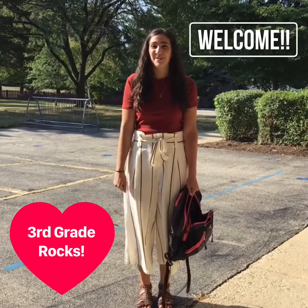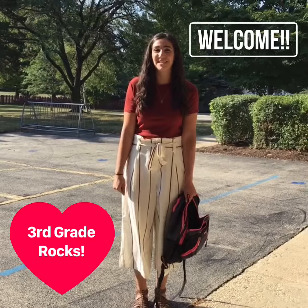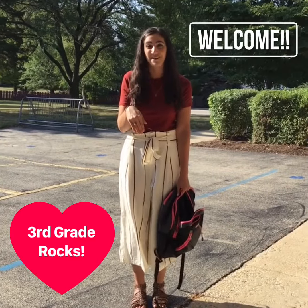Hi third graders, I'm Miss Malone. I'm one of the third grade teachers here at Polair. I'm here to show you a little bit of a sneak peek of outside the building and inside for what it will look like when you arrive for your transition days.